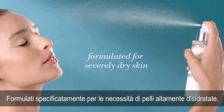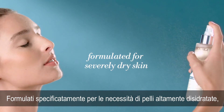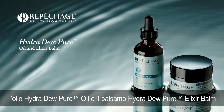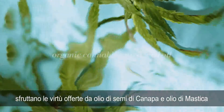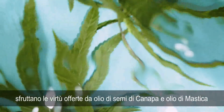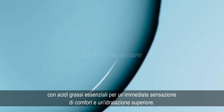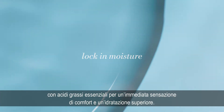Especially formulated for the needs of severely dry, compromised skin, the Hydra Dew Pure Oil and Hydra Dew Pure Elixir Balm harness the nourishing power of organic cannabis sativa seed oil and mastic oil with essential fatty acids to create an immediate sensation of comfort and lock in moisture.